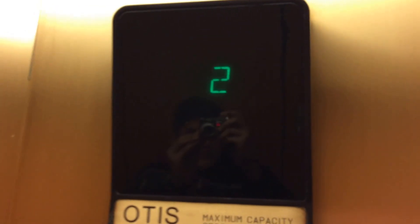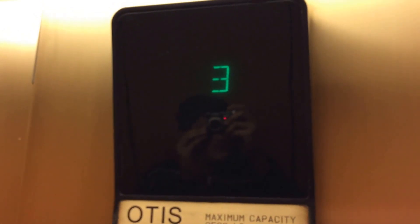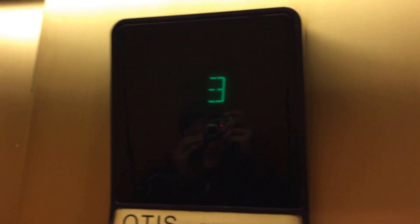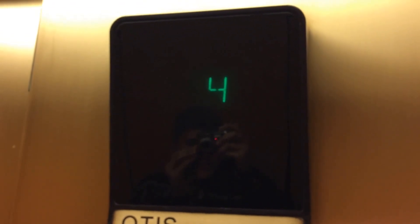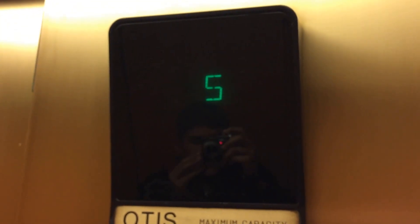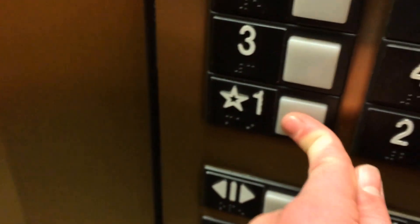It's got a nice motor. It's a bit creaky though. Floor 5. That sounds like 1.1. Yeah, it sounds like it beeps.